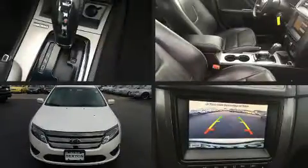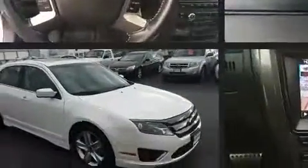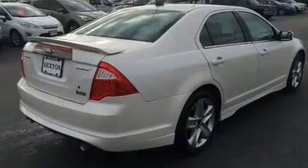Experience driving perfection in the 2012 Ford Fusion. This four-door, five-passenger sedan has not yet reached the 20,000 mile mark. It features an automatic transmission, front-wheel drive, and a 3.5 liter six-cylinder engine, and it's equipped with tons of terrific amenities.